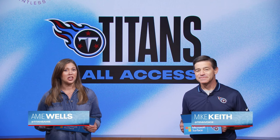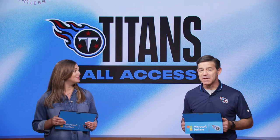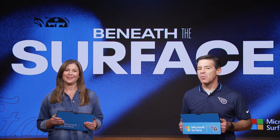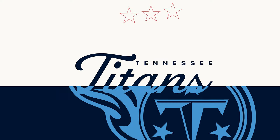Jeffrey Simmons is intense on game day, but he also brings that intensity to the practice field. In this week's Beneath the Surface powered by Microsoft Surface, Coach Dave McGinnis watches the Pro Bowl defensive tackle put in his work, and not surprisingly, comes away impressed.